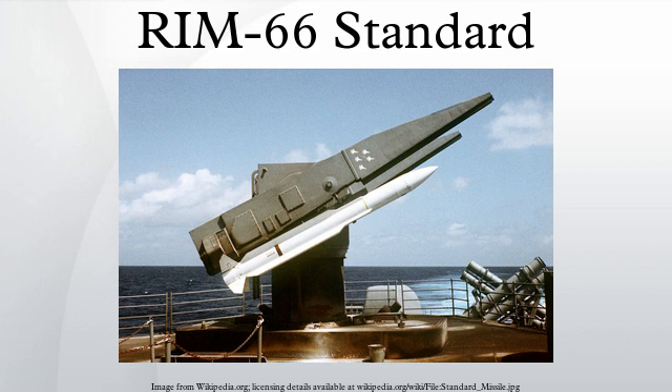Standard missiles were constructed by General Dynamics Pomona Division until 1992, when it became part of the Hughes Missile Systems Company. Hughes formed a joint venture with Raytheon called Standard Missile Company. Hughes Missile Systems was eventually sold to Raytheon, making it the sole contractor.